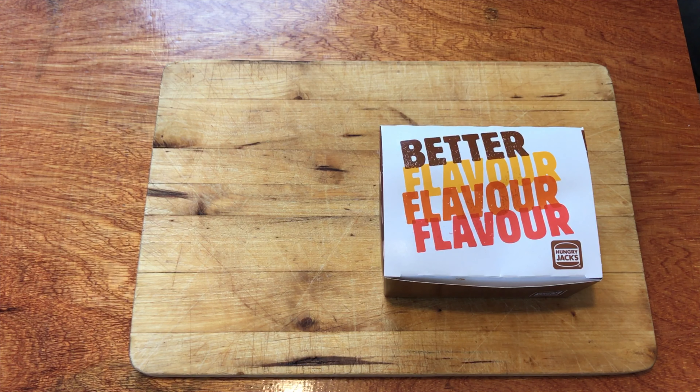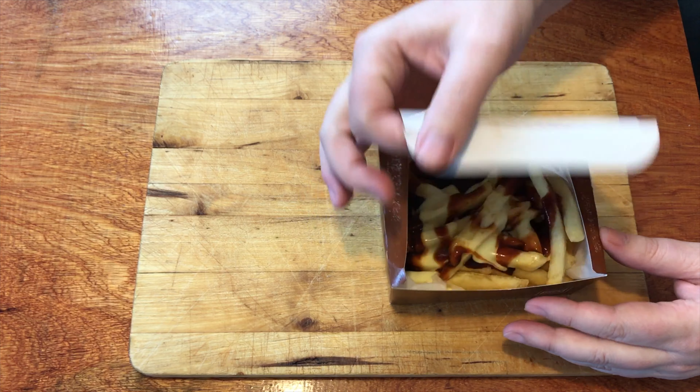This time I did get my full order that I ordered. It's only a small box but sometimes that's all you need. Let's have a look at what you get inside.